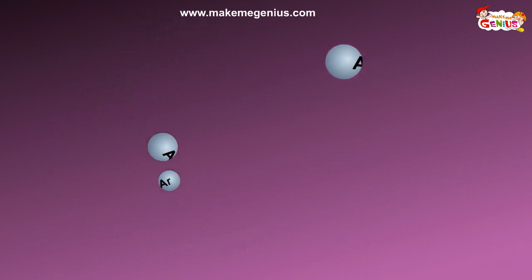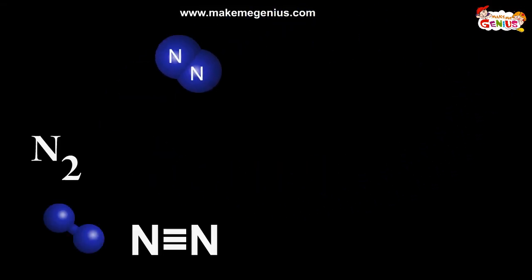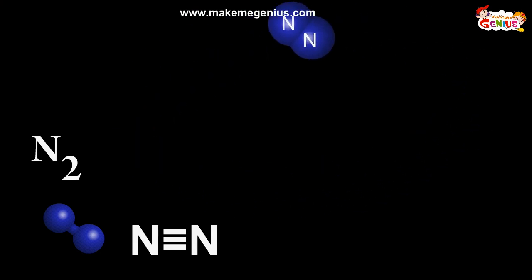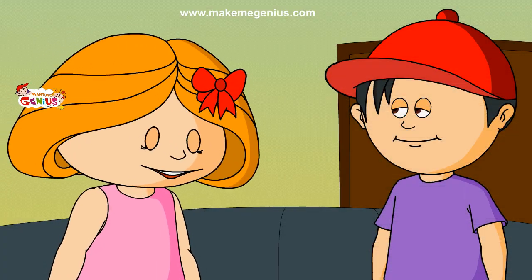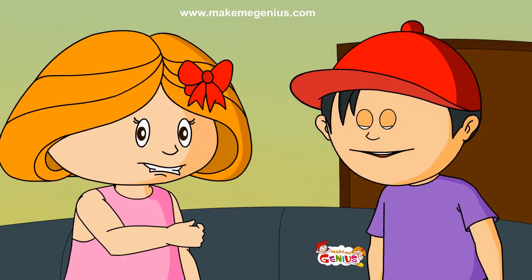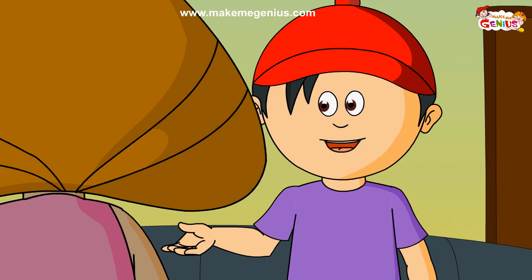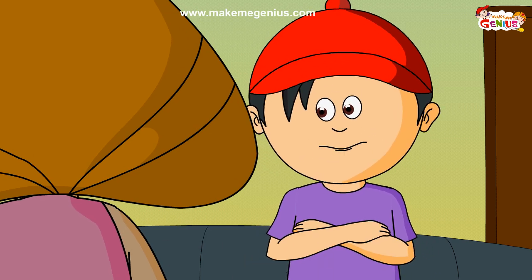Now let's see another element: nitrogen gas. Nitrogen is another element, and its atoms occur in pairs. So two atoms of nitrogen together form the nitrogen element. Many such pairs close to each other form nitrogen gas. Elements consist of the same type of atoms or molecules.